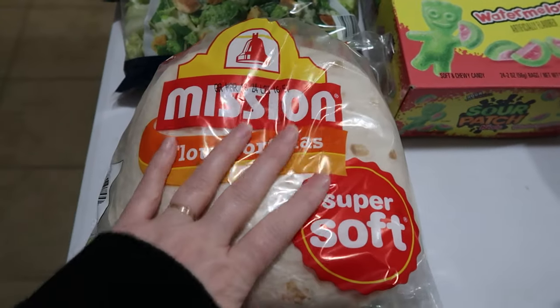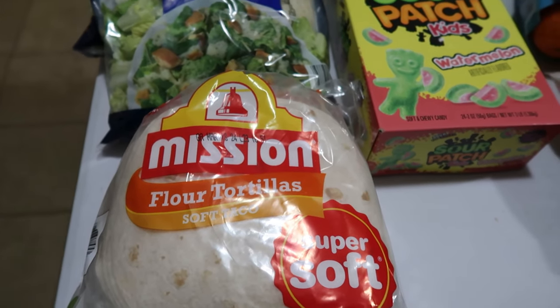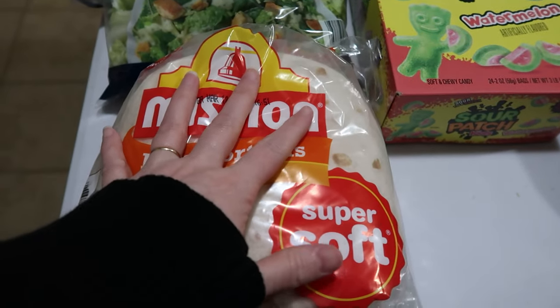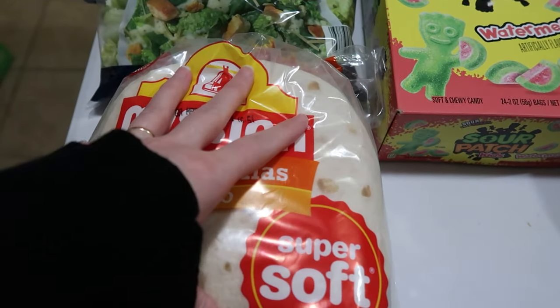First off, Sam's Club is my favorite place to buy tortillas because we can buy the soft taco size in a bulk amount. We've switched to getting them from Sam's Club, and we find the soft taco ones are better than the burrito size because sometimes when they eat just the burrito size for taco night they're still hungry, but if they eat two soft taco size ones, they're not.